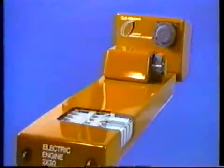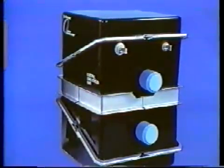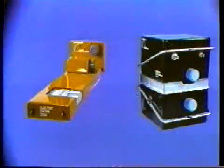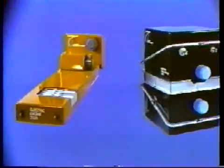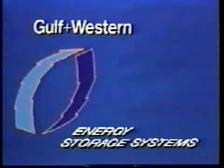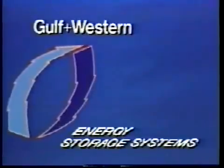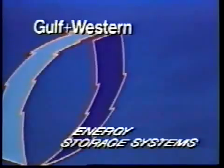This is the GNW electric engine unit of the future, and the electric load leveler unit for use by utilities. They are two new energy storage system units which Gulf and Western believes are destined to have a significant impact on the United States and the world. They are the culmination of an eight-year search to find the practical, economic, and speedy way for America to begin to reduce its dependence on imported oil.